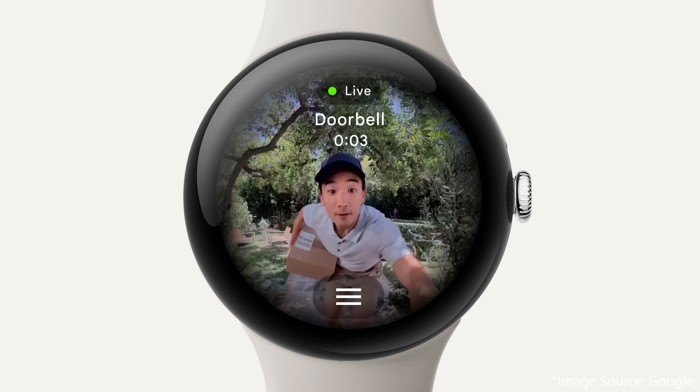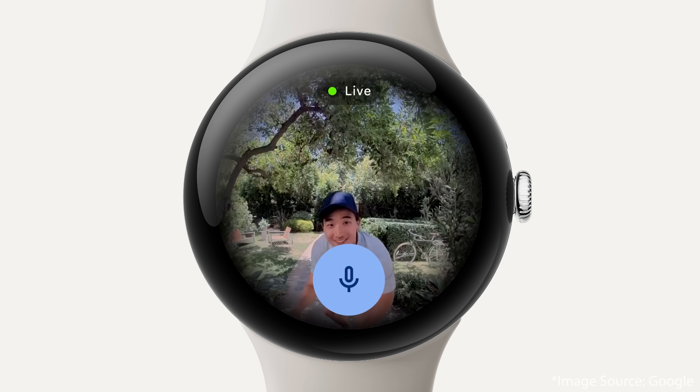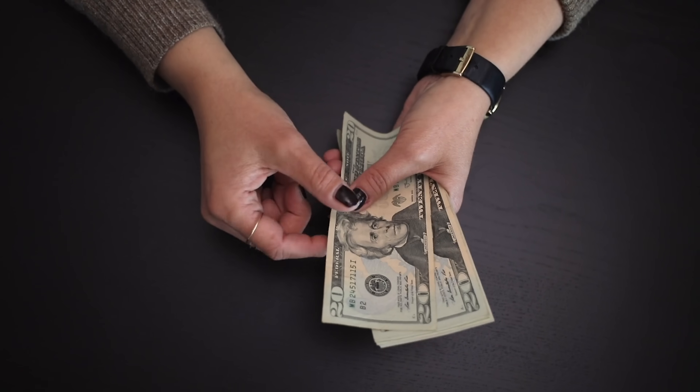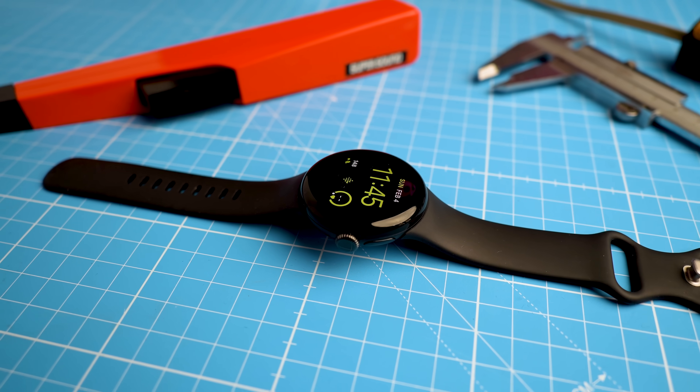The Pixel Watch 3 runs Wear OS 5.0 and is fully integrated into the Google ecosystem — you can interact with Nest cameras and doorbells, control Google TV, manage your Google phone camera, screen and hold calls with Google Assistant, and access Google Maps offline if you download areas to your phone. It also supports Google Wallet for payments. In the box you get the Pixel Watch 3, an active band in both sizes, and the USB-C fast charging cable. The 45mm comes in matte black, polished silver, and matte hazel, while the 41mm also adds a champagne gold option. Note that bands are different sizes between the two models, so old Pixel bands will only be compatible with the new 41mm version.